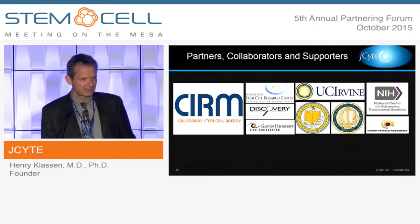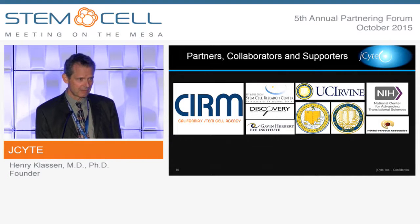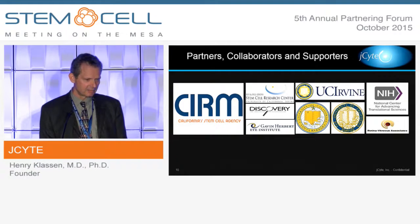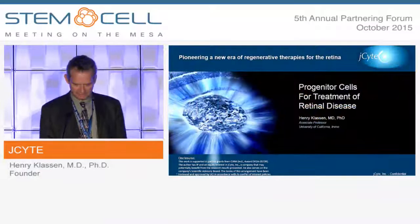I'd like to thank all of our partners, and particularly single out CIRM, who's been instrumental in helping us along — not only providing the bulk of the wherewithal to make this happen, but also facilitating our rapid progress through the translational pipeline, starting as an academic entity and transitioning towards the private sector. Also our partners within the academic community and RVA, who's doing a really phenomenal job as a clinical site. Thank you very much.